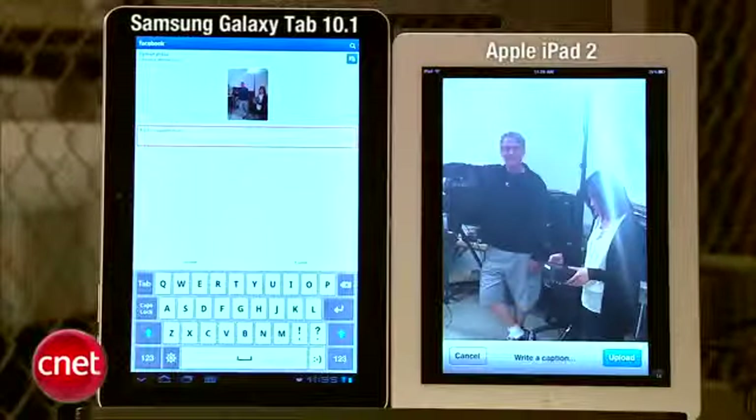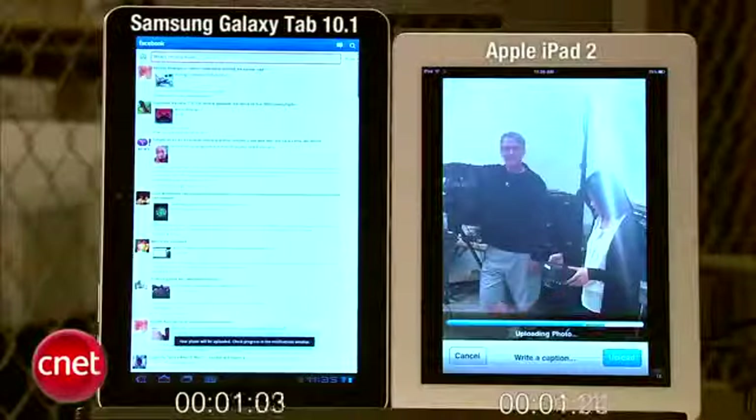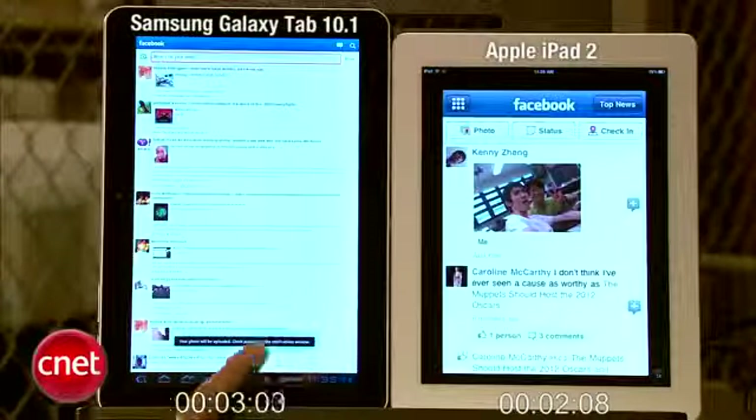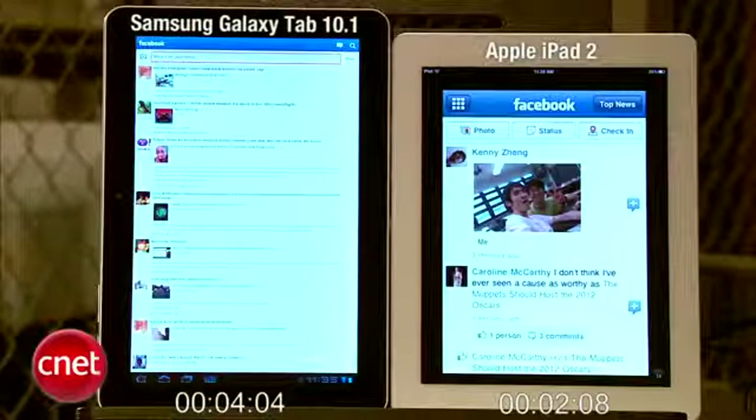Now for our final test: Facebook photo upload speed. Each photo has been taken with its tablet's camera. And they're off — and the iPad is done. The Galaxy Tab is now done. So a little bit behind the iPad, but it didn't really make much of a difference. They're both really, really fast and both really, really close. Very close results.